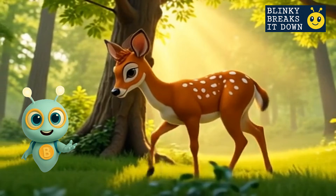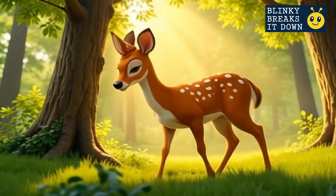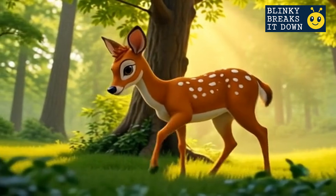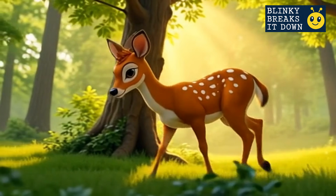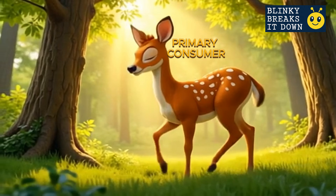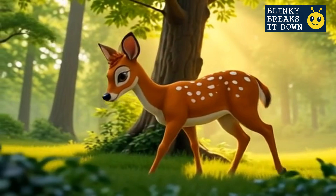Not all food chains are small. Some start with plants and go straight to big plant eaters, like this deer. Deer are herbivores — they eat only plants: no bugs, no meat, just leaves, berries, and grass. This makes them primary consumers too, just like the grasshopper, but a lot taller. And because they're bigger, they're a meal for much bigger predators.